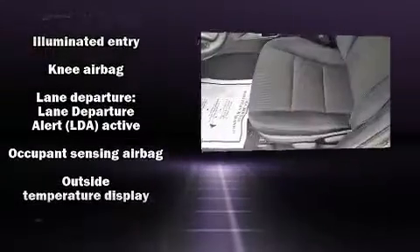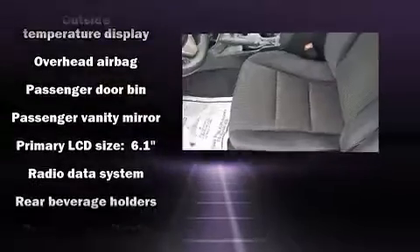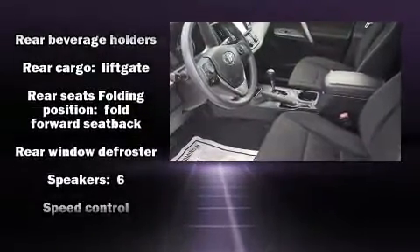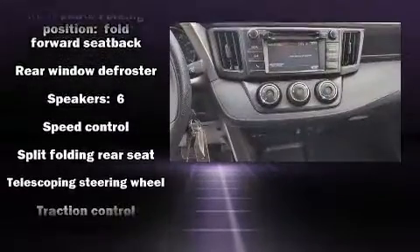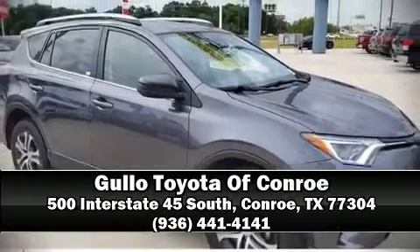Adaptive Cruise Control maintains a preset distance behind the car ahead of you, simplifying highway driving and enhancing safety. This vehicle has achieved certified pre-owned status by passing Toyota's comprehensive certification process. Please don't hesitate to give us a call.